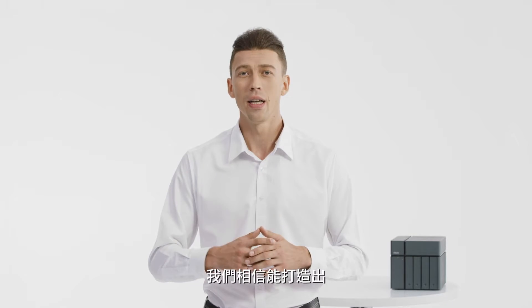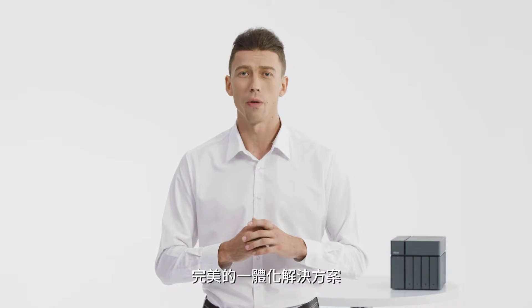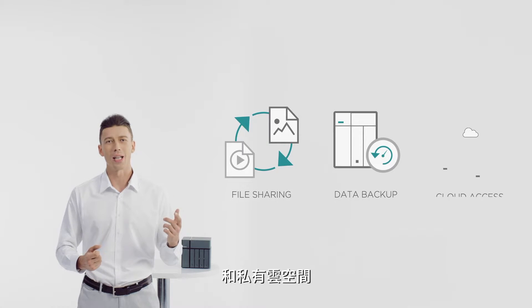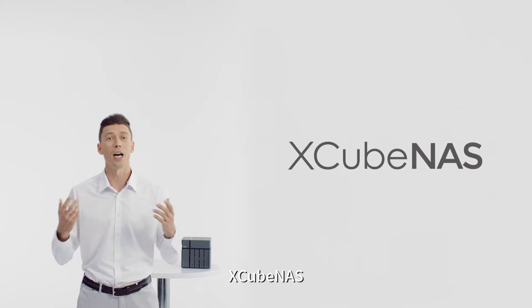At Qsign, we believe we have designed the perfect all-in-one solution for your file sharing, data backup, and private cloud in your business. We call it the Xcubenas.